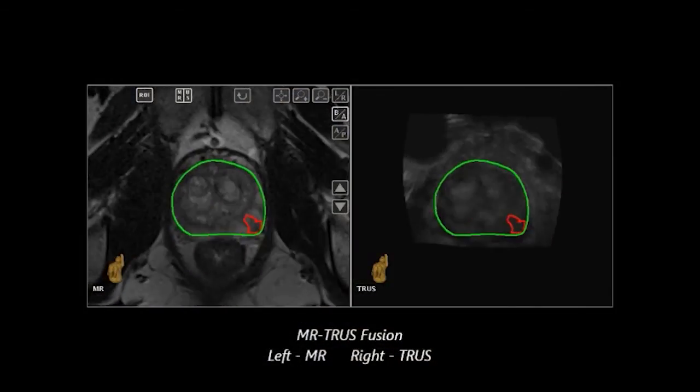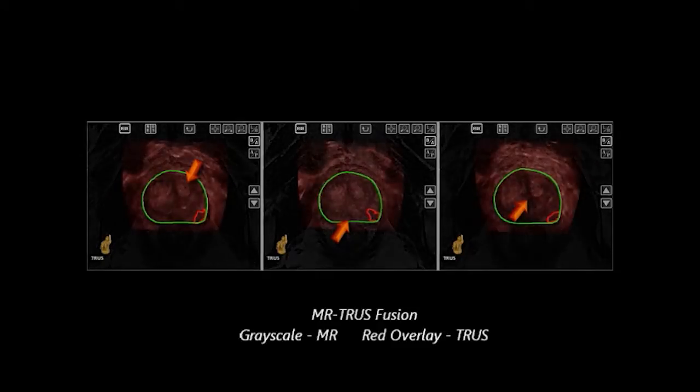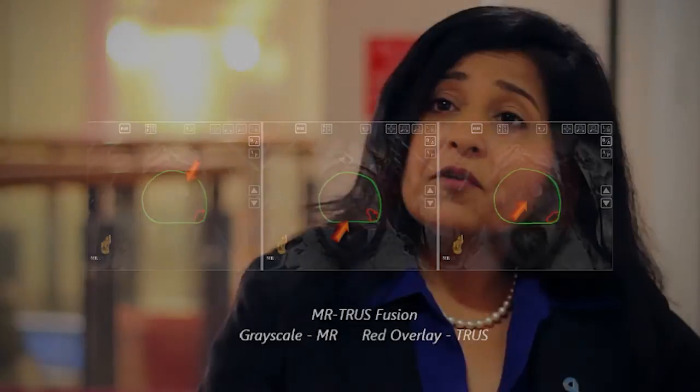The MRI ultrasound fusion technology revolutionized our care for prostate cancer patients. We can now not only detect the tumor but we can localize the tumor, and we're hoping — and we've already been working on steps — to see how we can use this for focal therapy.